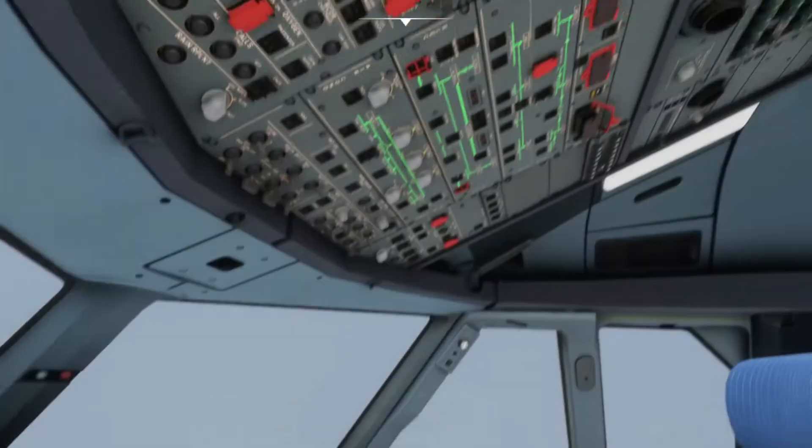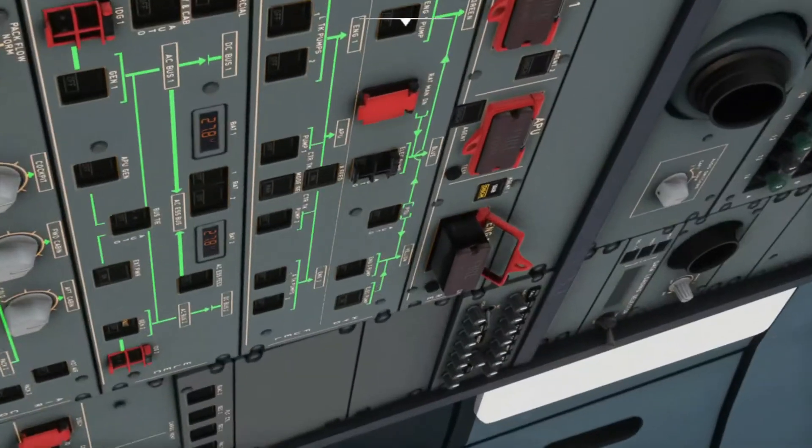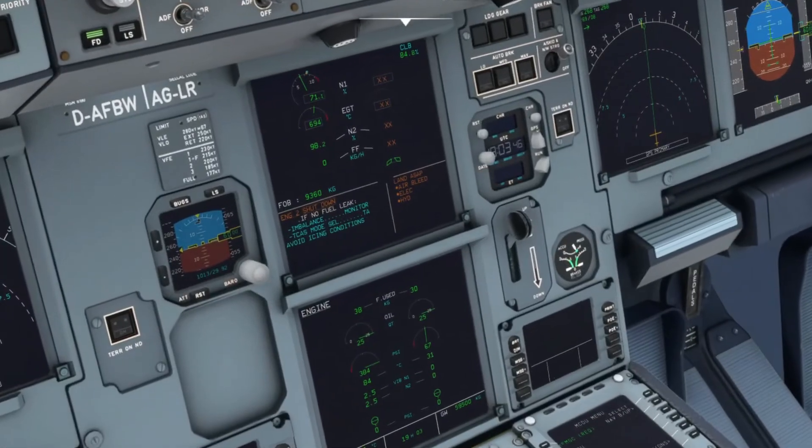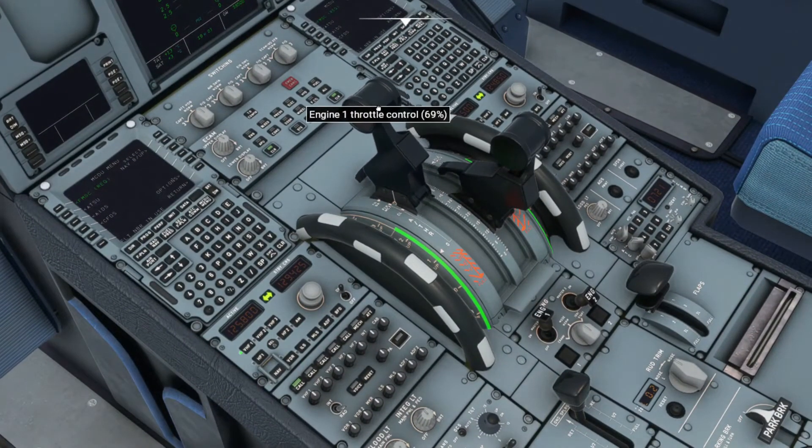Once the light goes off, the engine is secured. It's not the sound that tells you whether the engine is secured — it's the light in the overhead. If the light is no longer illuminating, the engine is secured.